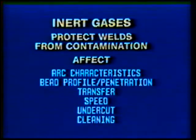Inert gases, which do not combine with other elements, not only protect welds from contamination, but can strongly affect arc characteristics, bead profile and penetration, metal transfer, welding speed, reduction of undercutting, and cleaning action.